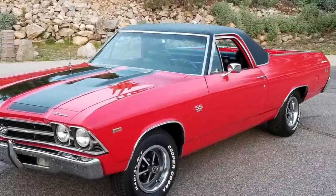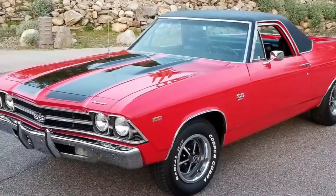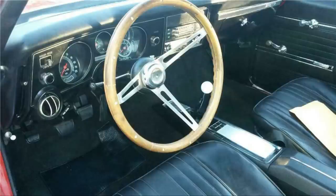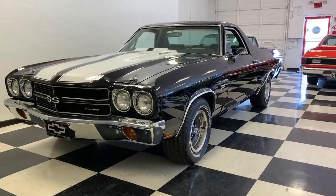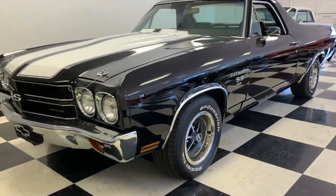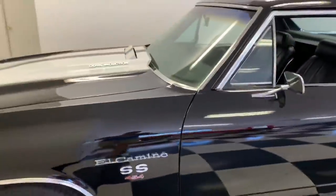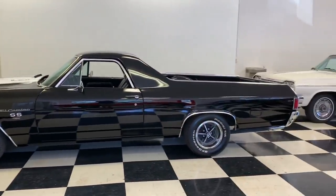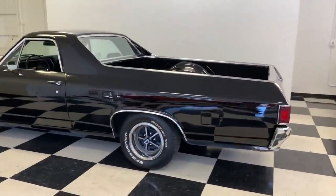The 1969 model showed only minor changes: more rounded front-end styling, a single chrome bar connecting quad headlights, and a slotted bumper holding parking lights. New round instrument pods replaced the former linear layout. For the first time, the Chevrolet 350 V8 was used in an El Camino. For 1970, Chevy introduced the LS6 454, featuring a Chevelle front clip and Monte Carlo front parking lights, available in either 360 or 450 horsepower performance levels — the highest-performing El Camino to date.